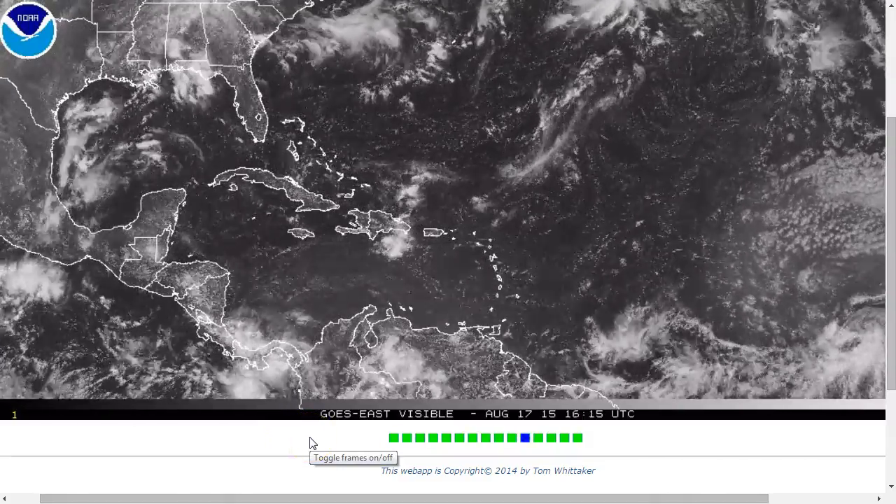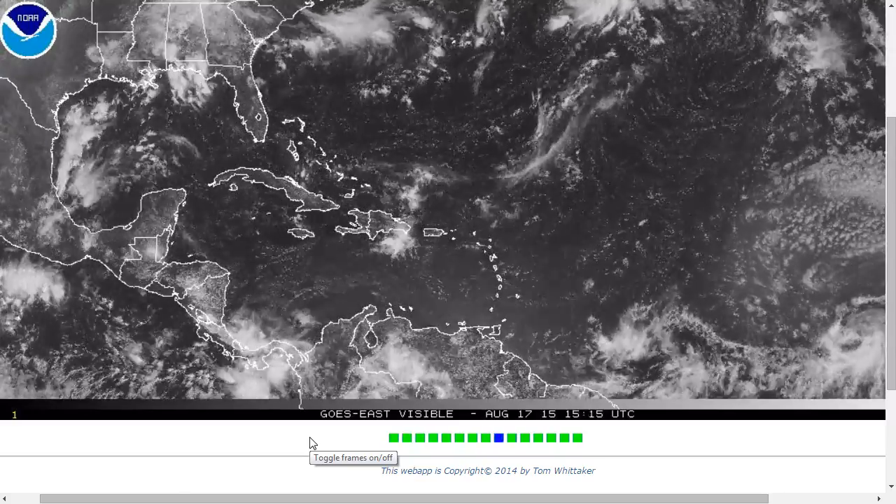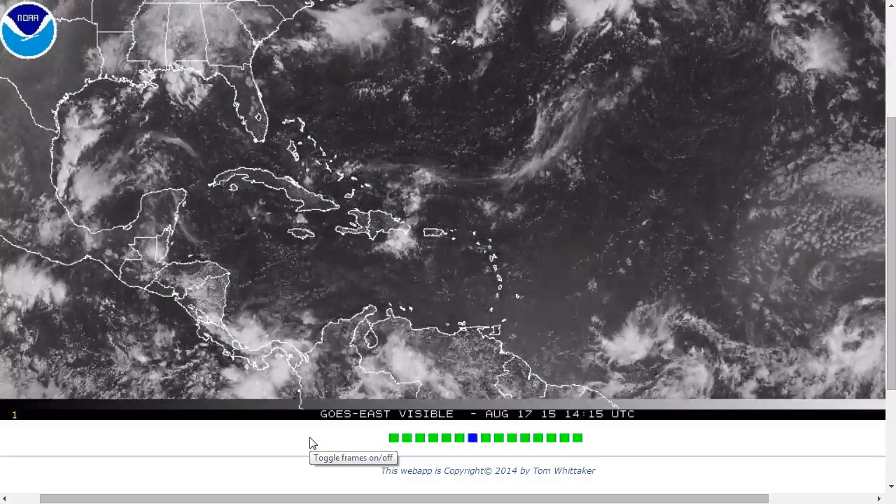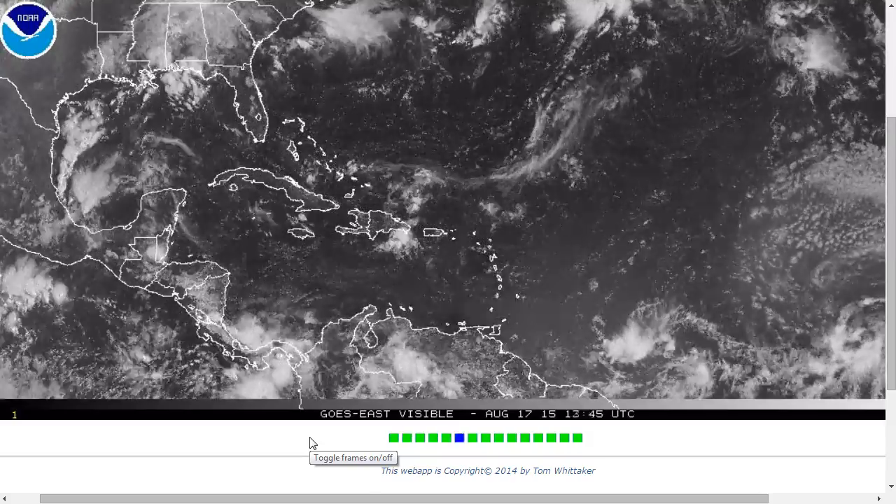Hi, you've clicked onto today's Tropical Tidbit for Monday, August 17th, 2015. The thoughts expressed in this video are mine alone, and in making decisions, please always consult the National Hurricane Center and National Weather Service.